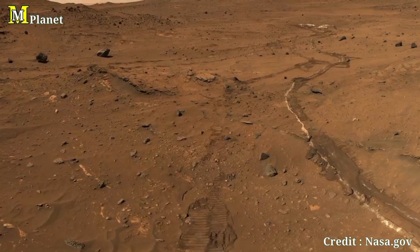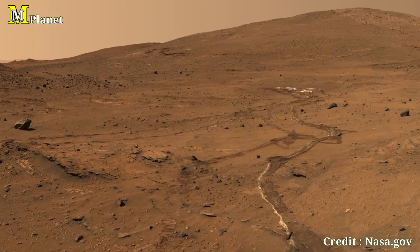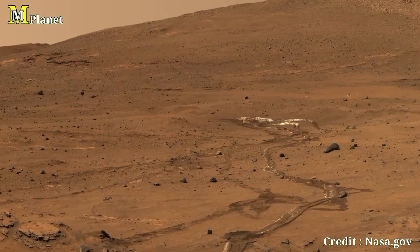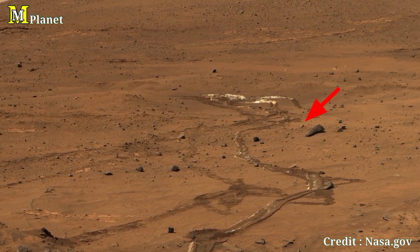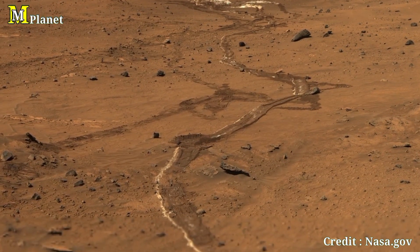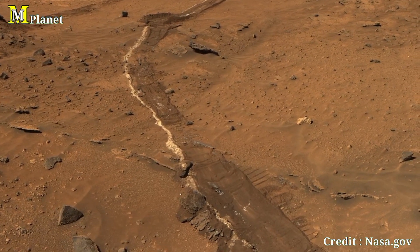Now shifting our focus a bit closer, you can see the smooth valley in the middle ground of this image. This valley shows evidence of erosion, possibly from ancient water flows. This is still a topic of research. Spirit found strong indicators that Mars once had liquid water on its surface, and valleys like this are treasured clues in piecing together that history. Imagine standing here, looking down into this alien landscape.